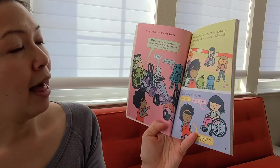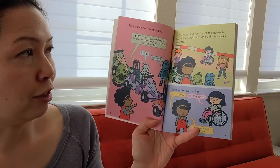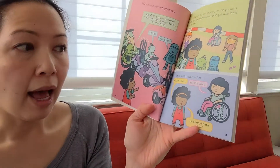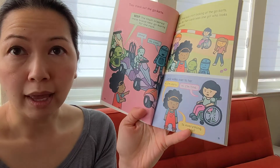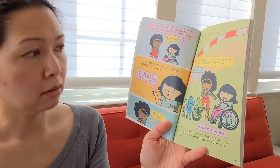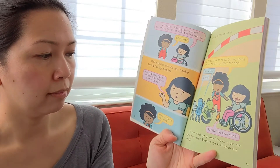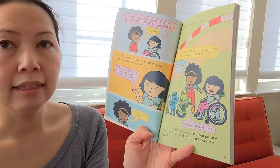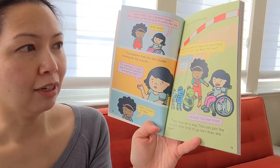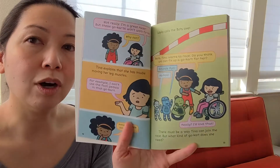They check out the go-karts. Beep: 'The town ordered these brand new go-karts for the race.' But then Layla sees one girl who looks frustrated. Layla walks over to her. 'Hi, I'm Layla.' 'Hi, I'm Tina.' 'Is everything okay?' 'Not really. I'm a great racer, but these go-karts won't work for me.' 'Why not?' Tina explains that she has trouble moving her leg muscles — she can't use the foot pedals. 'Hmm, I have an idea.' Layla calls the Bots over. 'Bots, Tina wants to race. Do you think we can fix up a go-kart for her?' 'Sounds fun!' 'I'd love that!' There must be a way Tina can join the race. But what kind of go-kart does she need?